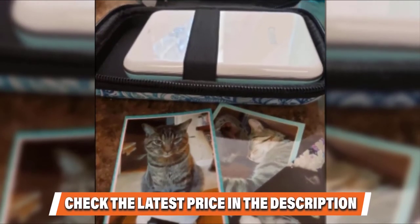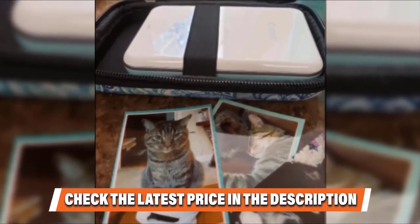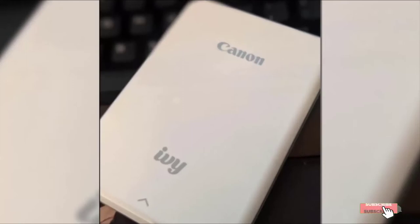Overall, Canon's IVY is a stylish printer that produces brilliant photos in extraordinary resolution.